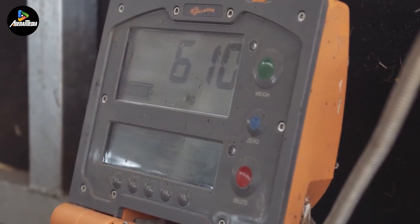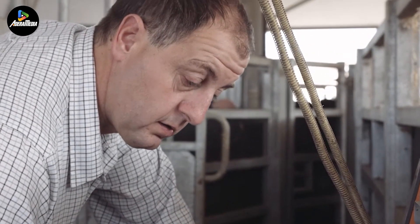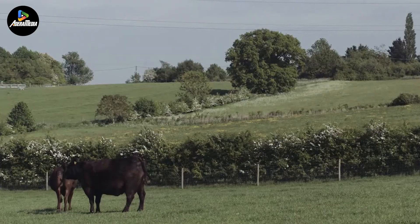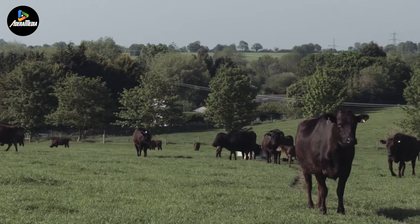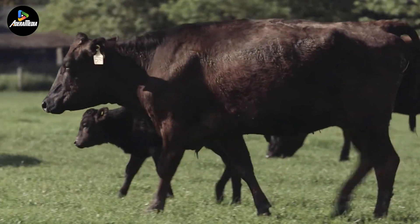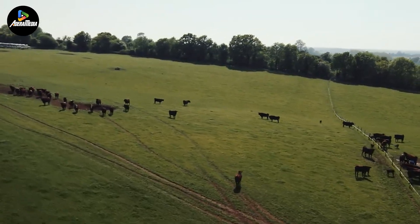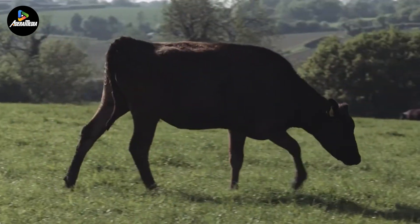Additionally, there are 17 large-scale cattle farms in the UK, each supplying about 6,000 beef cattle to the market annually. We're also visiting another cattle ranch in Wales, home to over 600 beef cattle. Interestingly, all the cows here are purchased from cattle markets in the eastern UK when they are 4 to 5 months old. These cows are fed fresh grass daily, a routine that continues for about 30 months before they are sent to beef processing plants.